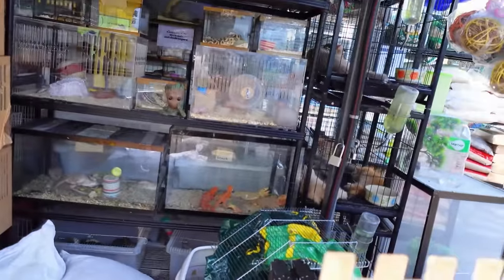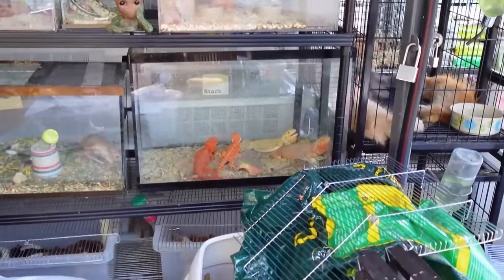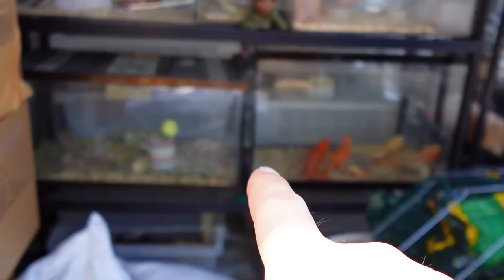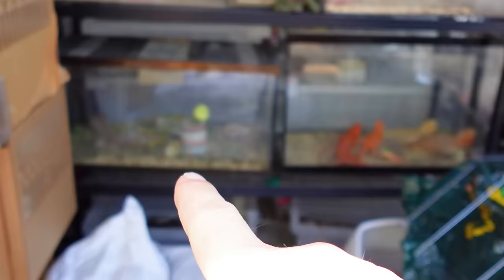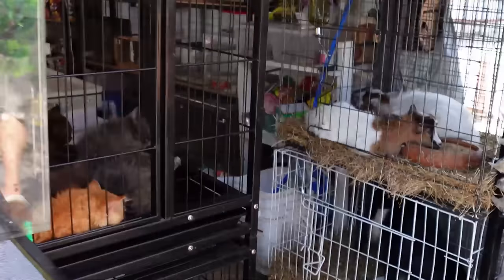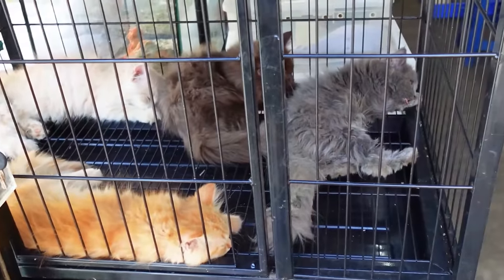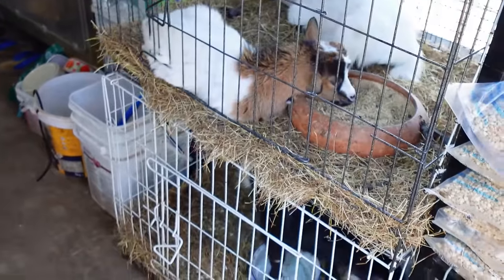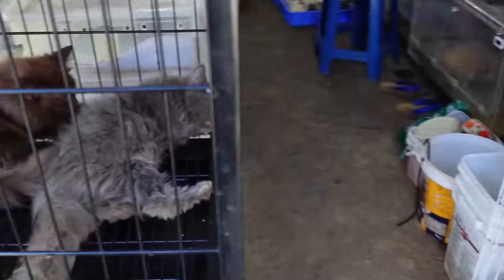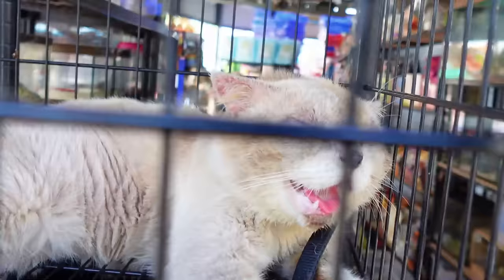I thought I saw something crazy but no. These things have huge legs — look how long their legs are. I see some cats here. These cats — these little things are so hot right now.